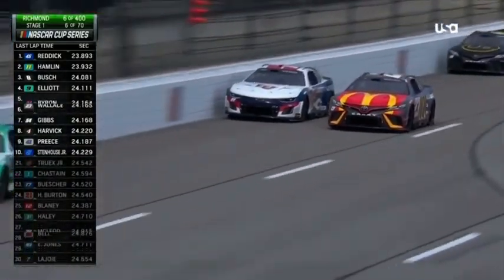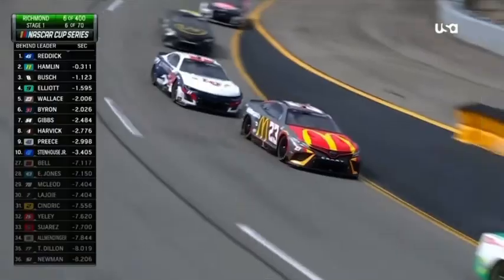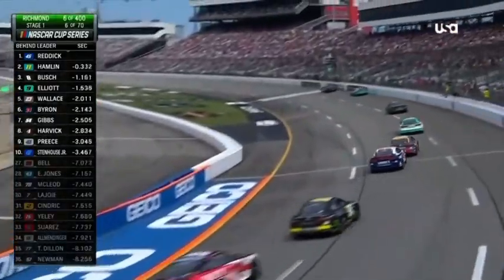Out in front of the field, Tyler Reddick has been up front for five laps. Those five laps are monumental for the 45 driver because it's the first laps he's ever led on this track.